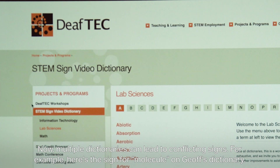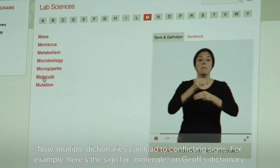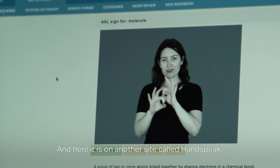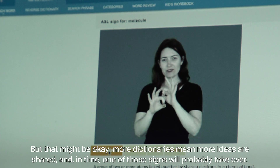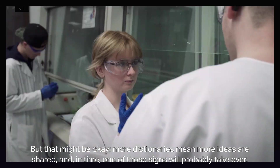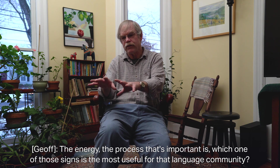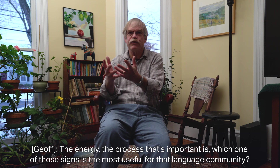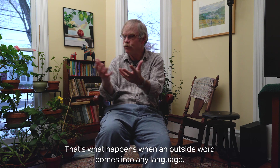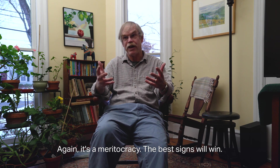Multiple dictionaries can lead to conflicting signs. For example, here's the sign for molecule on Jeff's dictionary, here it is on ASL Core, and here it is on another site called Handspeak. But that might be okay — more dictionaries mean more ideas are shared, and in time one of those signs will probably take over. The process that matters is which sign is most useful for that language community. It's a meritocracy. The best signs will win.